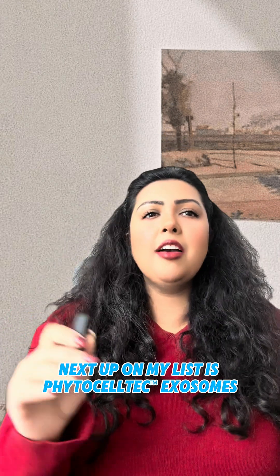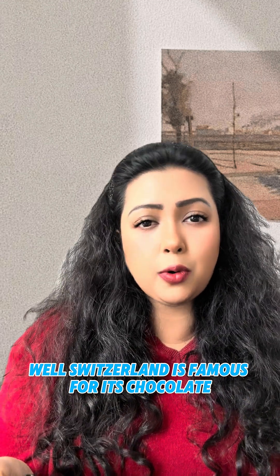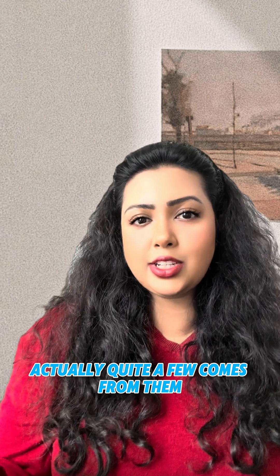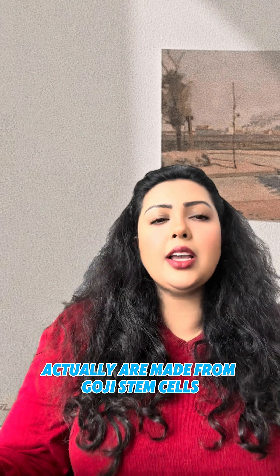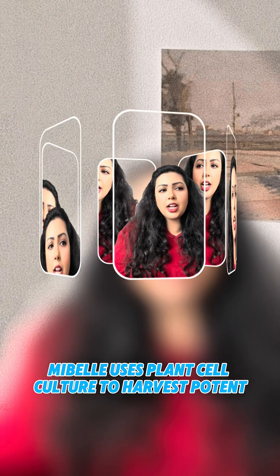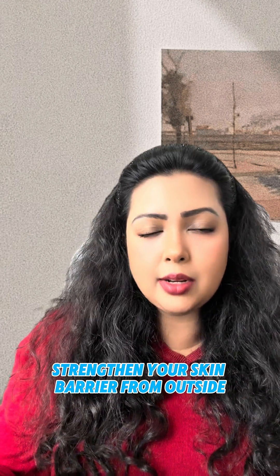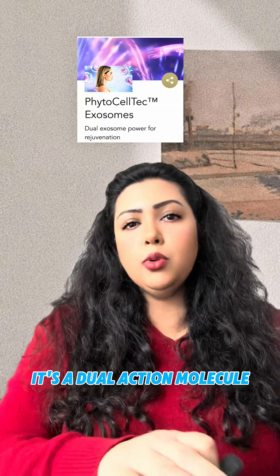Next up is Phytoceltec Exosome by Mibelle Biochemistry. Switzerland is famous for its chocolate and watches, and also for beautiful actives brought to the world by Mibelle. These particular exosomes are made from goji stem cells, Lycium barbarum. Mibelle uses plant cell culture to harvest potent extracellular vesicles that do two things: strengthen your skin barrier from the outside and boost the skin's own exosome production from inside. It's a dual-action molecule.